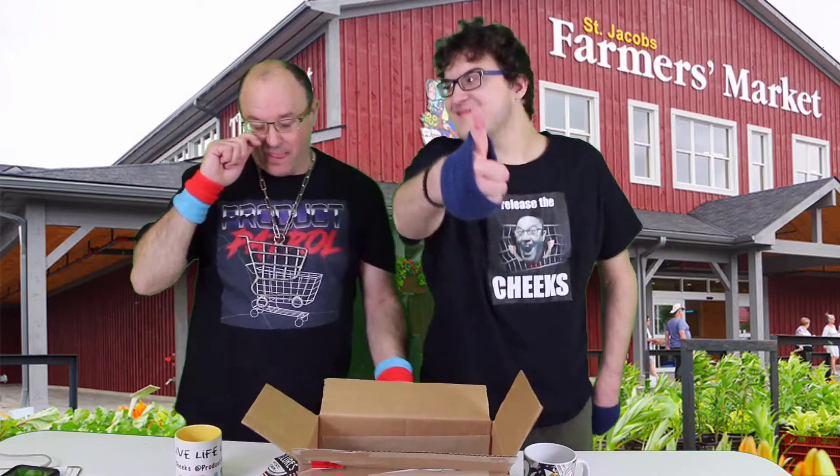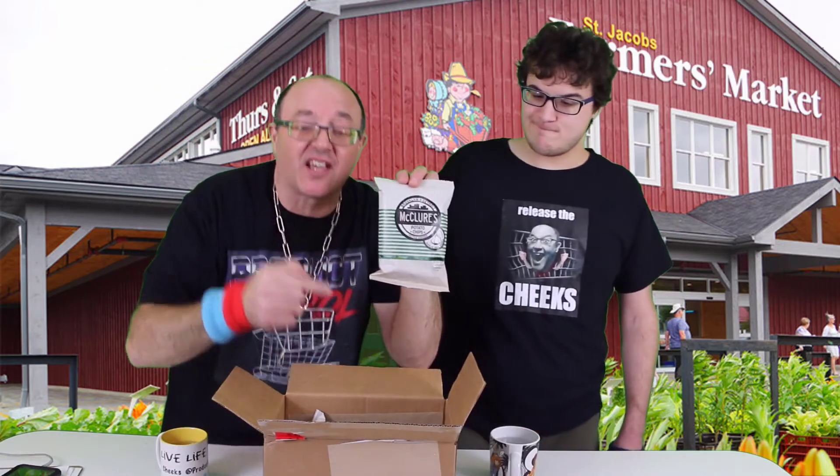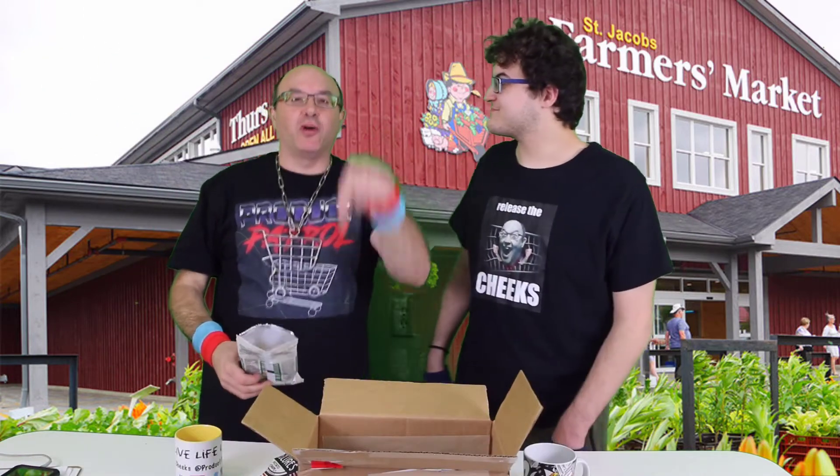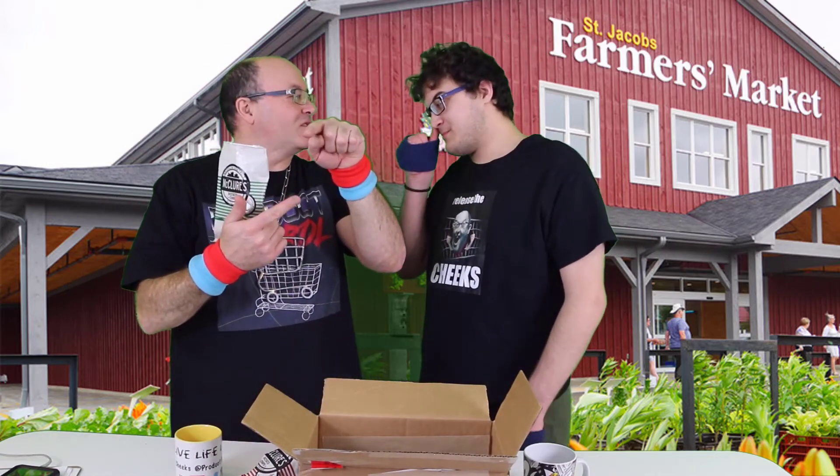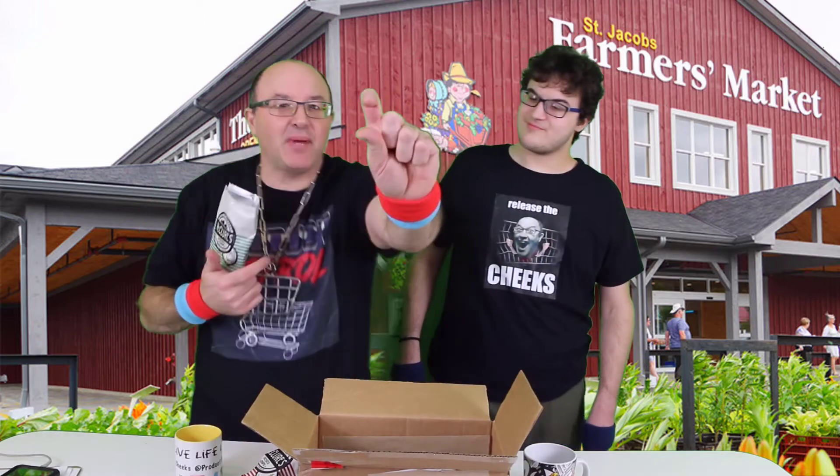But overall, McClure's — Cheeks Approved. Thanks McClure's for sending this out. We look forward to showcasing your product here. And if anyone out there has a product they'd like Product Patrol to review, reach out. Check out their pickle line, we'll put all the links for you guys. And you've got to check out their little single serve pickles — they're like little teeny pickles, they're so good. Everybody, live life loud — Cheers and Cheeks Out!